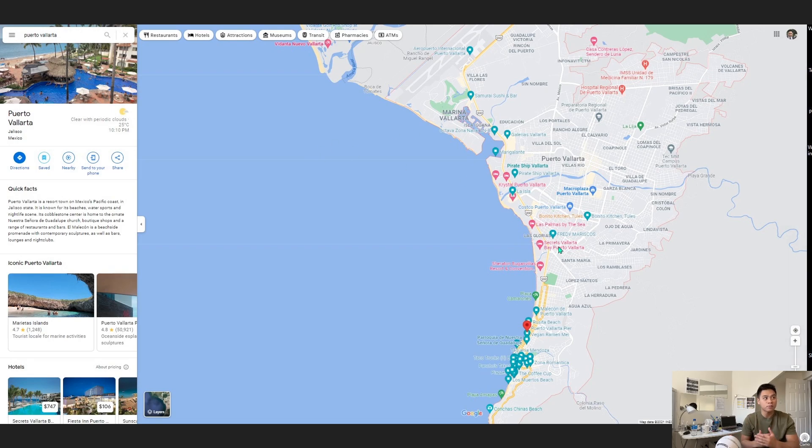So if you Google Puerto Vallarta, Google Maps will look something like this. I'll show you my penned up version. So the airport is located in this red circle here. Once you arrive in the airport, there's several ways you can get to your hotel or hostel. The most practical balance of practicality and price is Uber. Taxis are much more expensive than Ubers, so for me, I took the Uber.